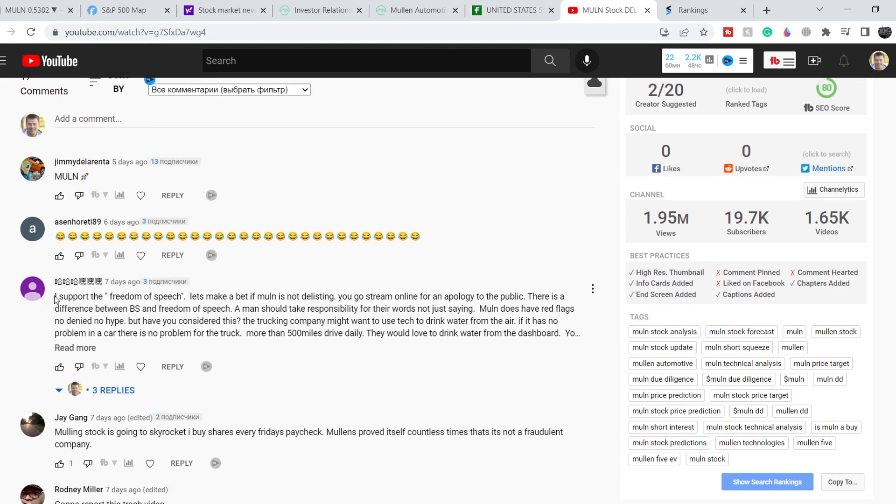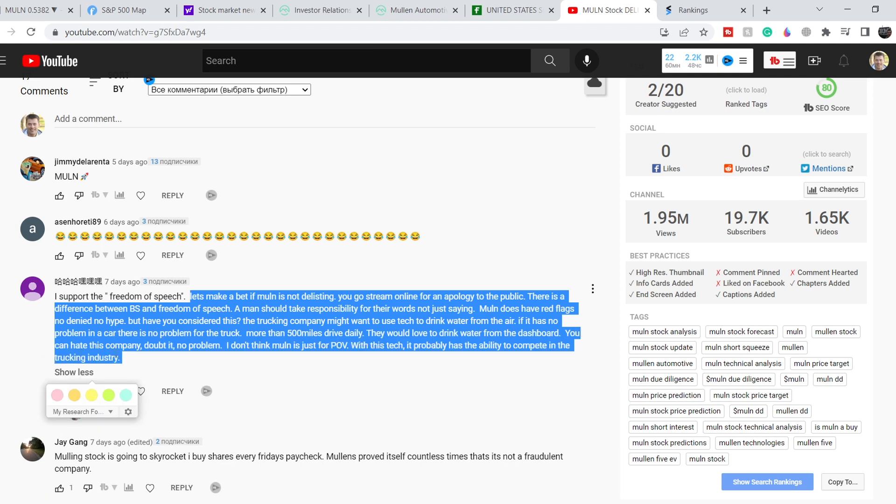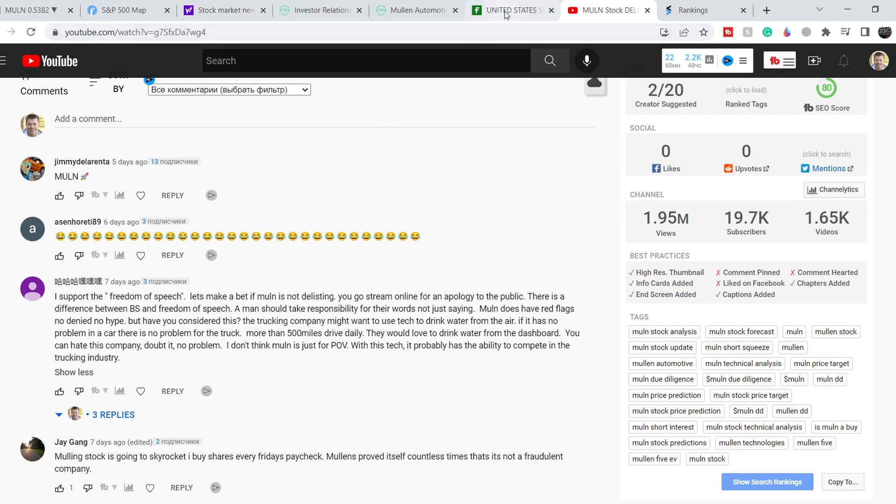The most important comment said: 'I support freedom of speech — let's make a bet. If MULN is not delisted, you go online and apologize to the public. A man should take responsibility for his words.' They also argued that MULN has red flags but asked whether I considered that the trucking industry might want to use tech to extract water from the air, that trucks driving over 500 miles daily would love water from the dashboard. They said MULN probably has the ability to compete in the trucking industry with this tech. As you can see, my words have now been proven correct.